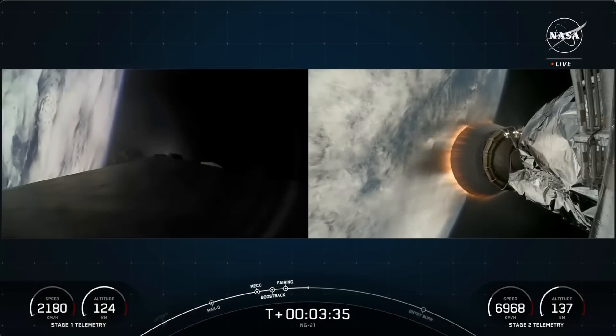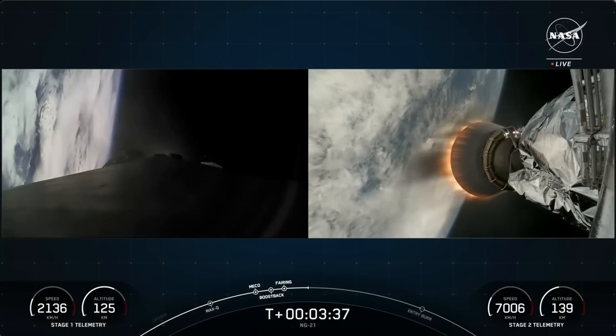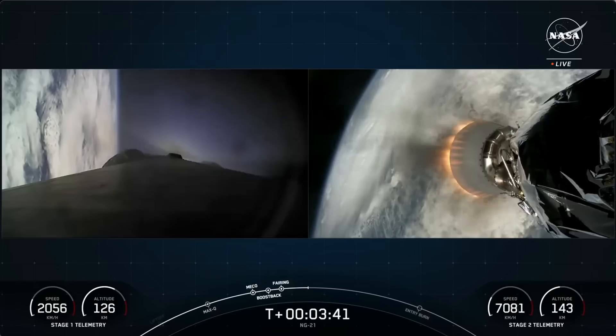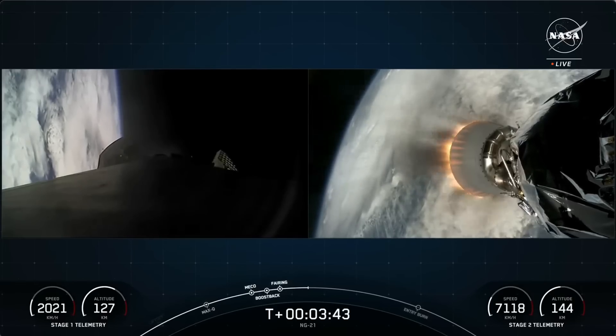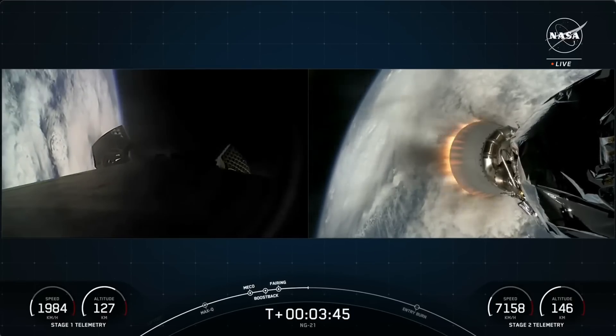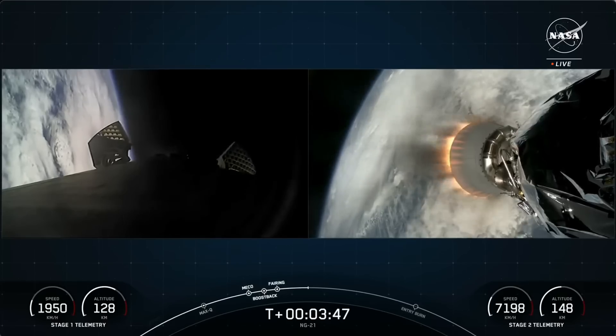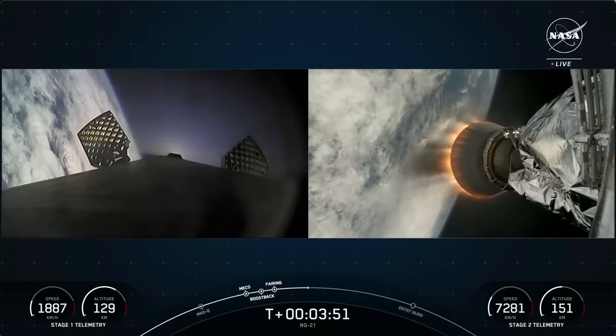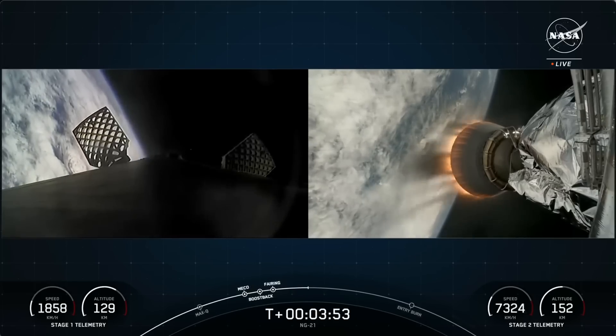And there's that callout for boost back shutdown on the Falcon 9 first stage. Both vehicles are following nominal trajectories. You're watching a live webcast for NG-21, Northrop Grumman's 21st commercial resupply services mission to the International Space Station. This is SpaceX's 74th mission for 2024 and the fifth flight to the orbiting laboratory this year.